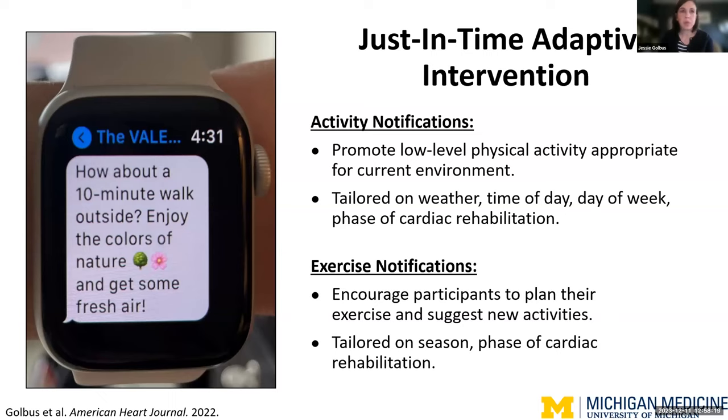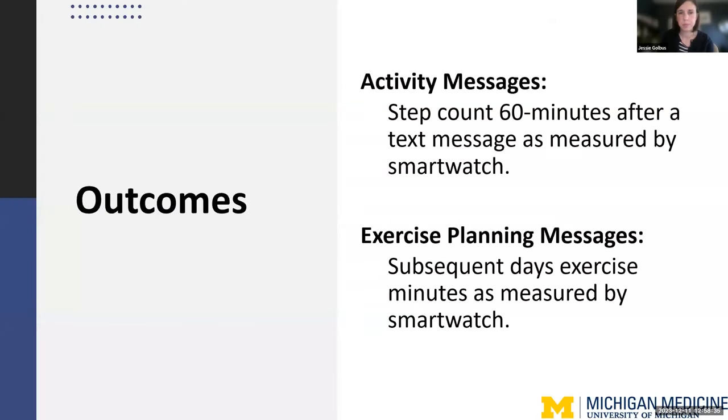To give an example, the notification on the left was sent to a 64-year-old female on a sunny weekend day about two months after she had started cardiac rehabilitation for a heart attack. Our two proximal outcomes differed for the two message types. For activity messages — meant to be actionable in real time — we looked at step counts 60 minutes after a text message, as measured by the smartwatch. For exercise planning messages, we looked at the subsequent day's exercise minutes, again measured by the smartwatch.